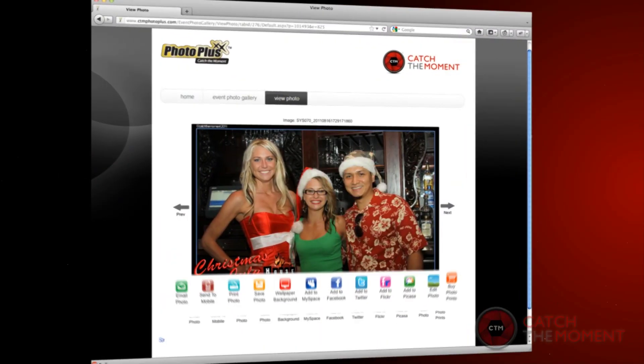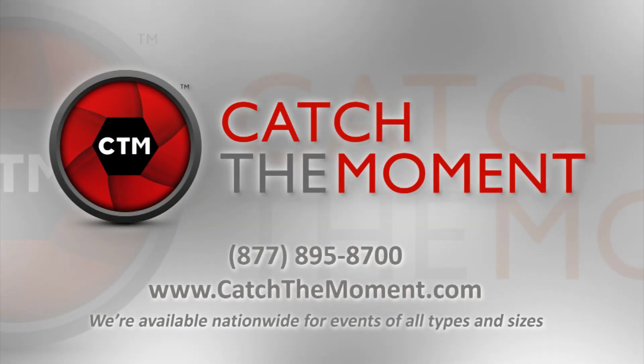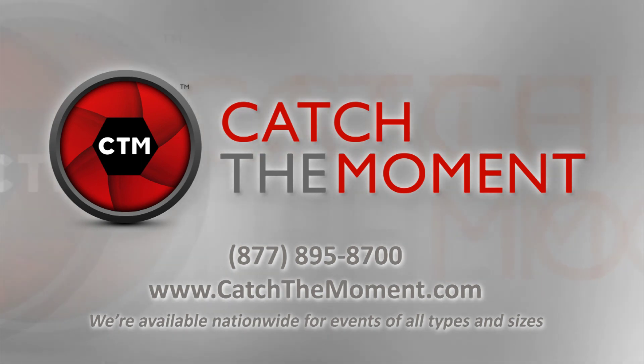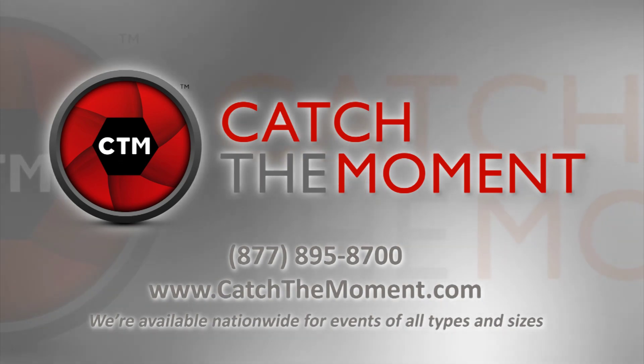Learn more about the customizable solutions we offer and how the process works for each of those solutions, from engagement to retrieval to social media marketing long after the event is over. Call us direct at 877-895-8700 or visit us online at catchthemoment.com.